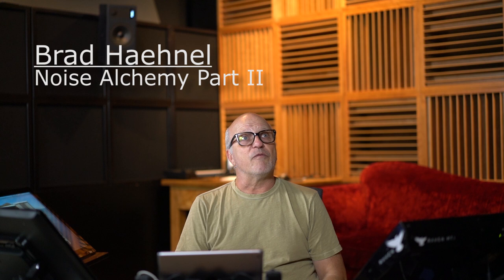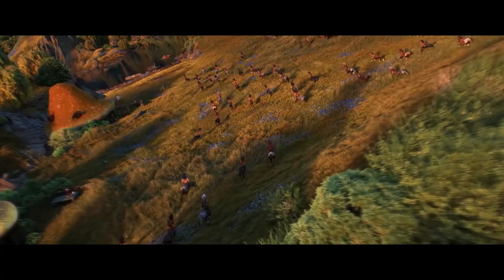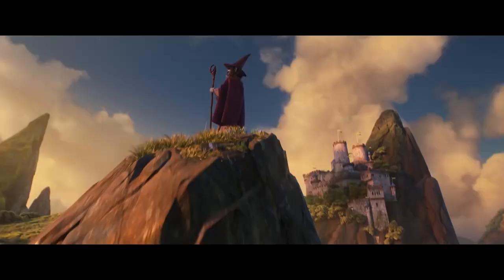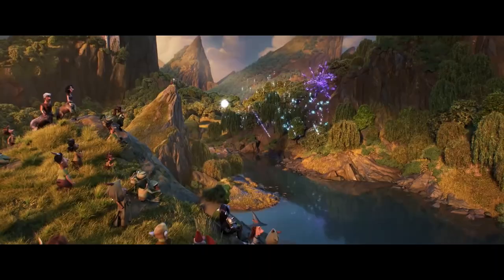Hi, my name is Brad Hainal and this is my studio, Noise Alchemy. For those of you who've been following me or following Dennis's website, you know we started this project back in November of last year. While we were building this studio I was down the street at Warner Brothers actually mixing Onward, which has since been released.